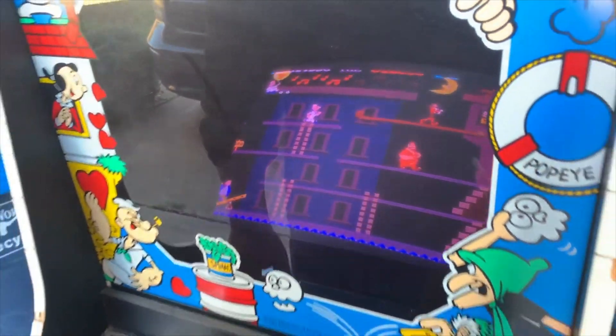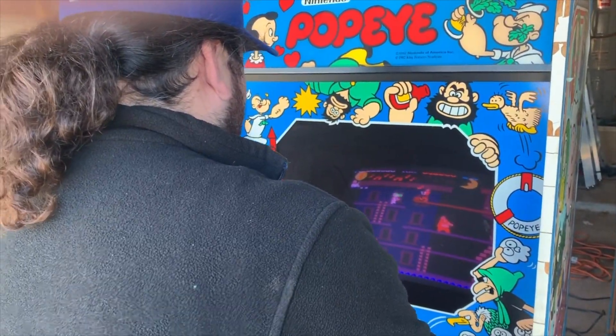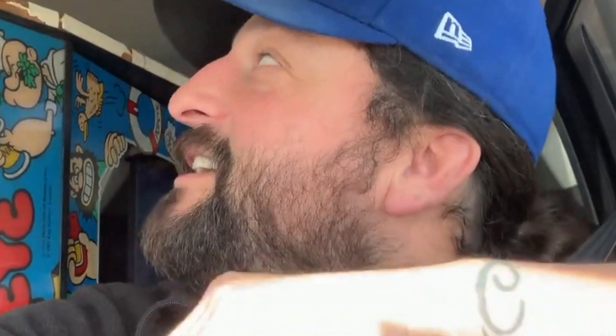Not bad — that's a high score. I don't even know what that is, six? So the thing works. I think the monitor speed adjusts just a little bit, but the colors are pretty crisp. I didn't see any screen burn, which is a good thing. As you can see, the T-molding needs to be replaced, but that's cheap.